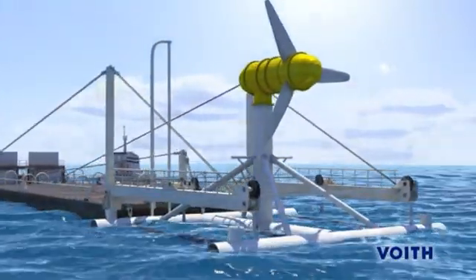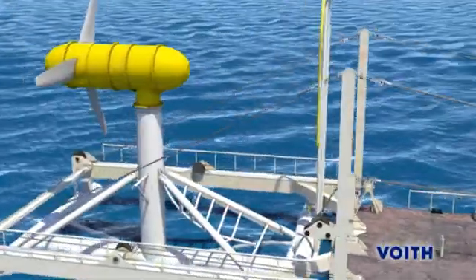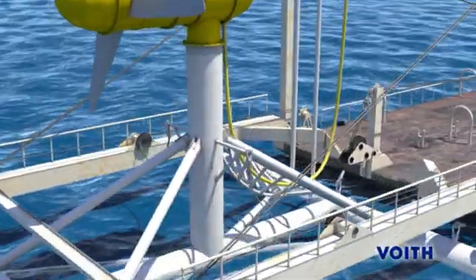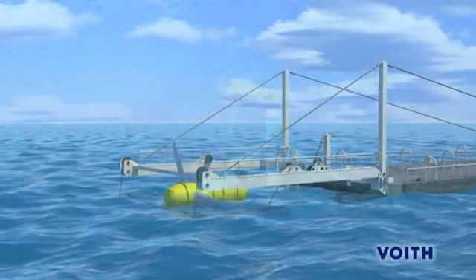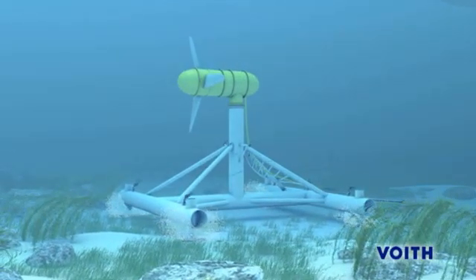Once the installation vessel has reached the intended location for the underwater power station, the turbine is connected to a pre-placed subsea cable. For the future recovery of the turbine for maintenance purposes, guide chains are fixed to the foundation. The entire unit can now be immersed. After the underwater power station has reached the ocean floor, the turbine is started from the onshore control room.